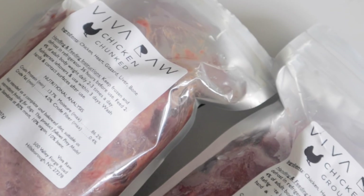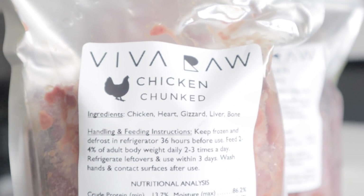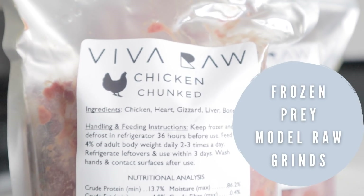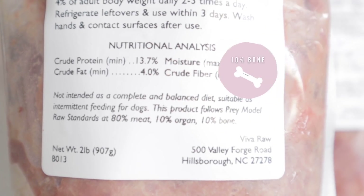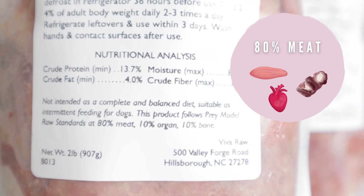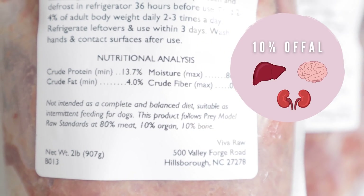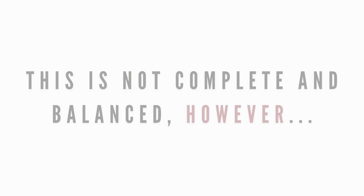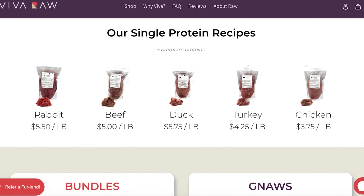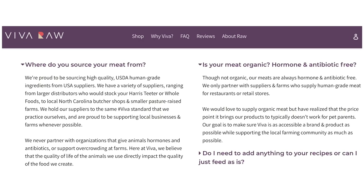Next we have Viva Raw. Viva Raw is a new company that currently only produces frozen prey model formulas for dogs and cats. Prey model diets are a base of 10% raw bone, 80% muscle meat which consists of flesh, heart, and gizzard, and 10% secreting organs like liver and kidney. While this means it's not complete and balanced, it's still a great option for raw feeders who want more control over what goes into their pet's body. Their food can only be purchased through their website. Viva Raw sources from reputable farms and suppliers in the U.S.